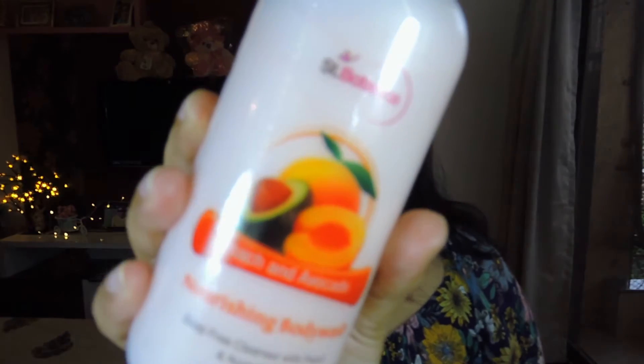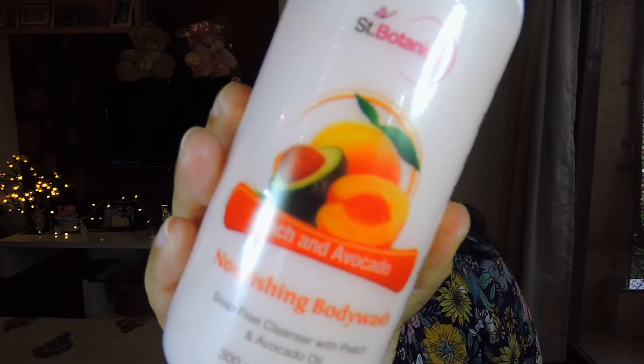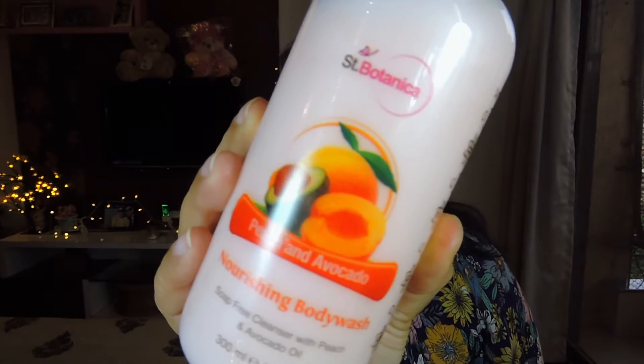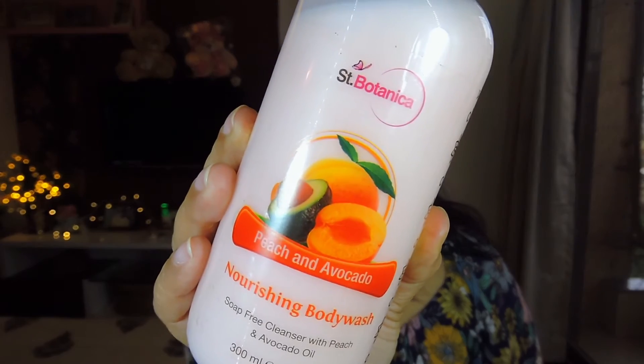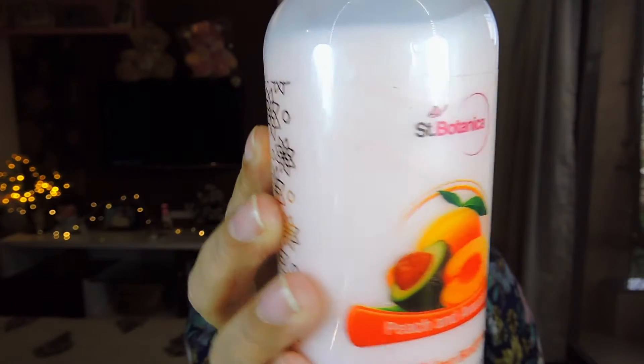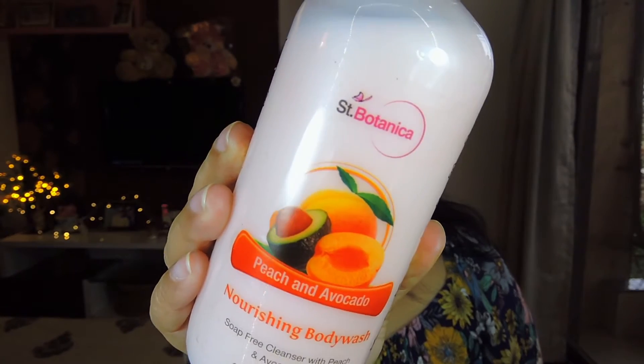I also picked up St. Botanica's peach and avocado nourishing body wash. I've already used it once and it smells absolutely divine — really amazing. It has a cream consistency, so it's quite moisturizing for the body as well. That covers all my skincare and haircare picks!